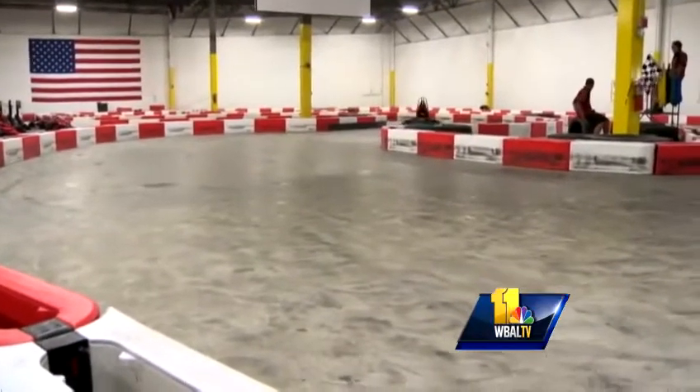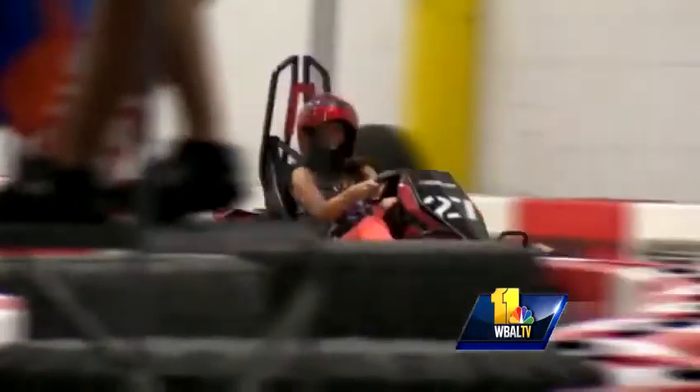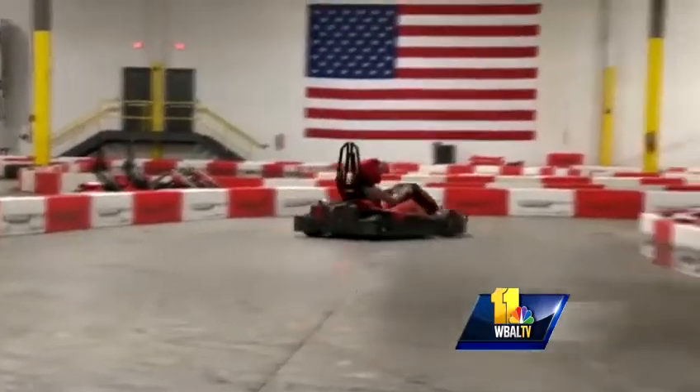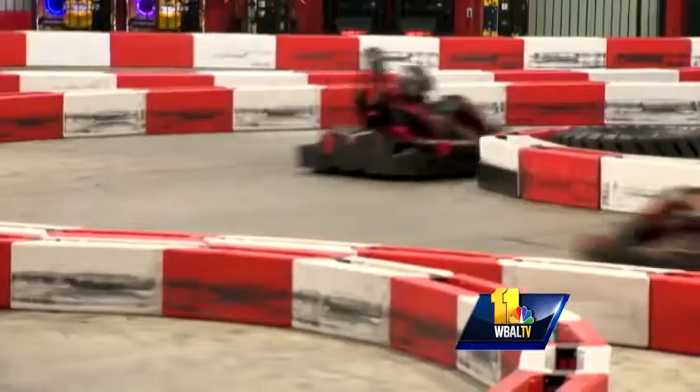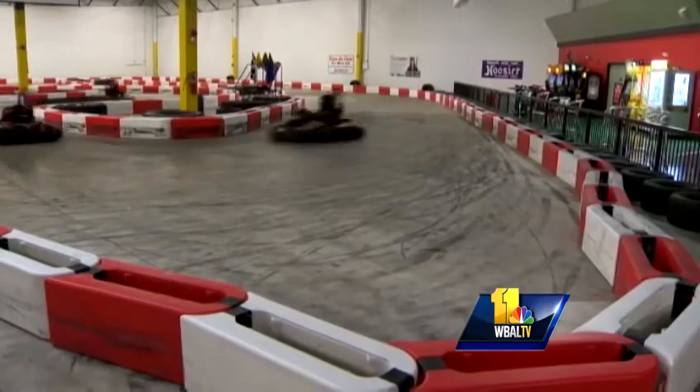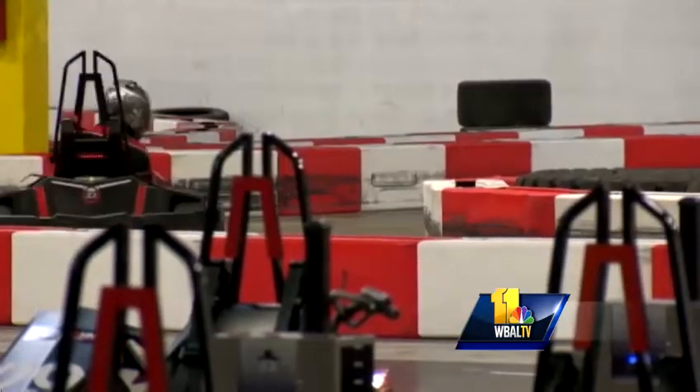When you put the helmet on and you go out there and you're taking those corners at speeds that you didn't think you could, it's pretty incredible. The G-forces on the carts are just amazing. The average race lasts 10 to 12 minutes, and it's been popular for everything from corporate team building to birthday parties, even racing tournaments.